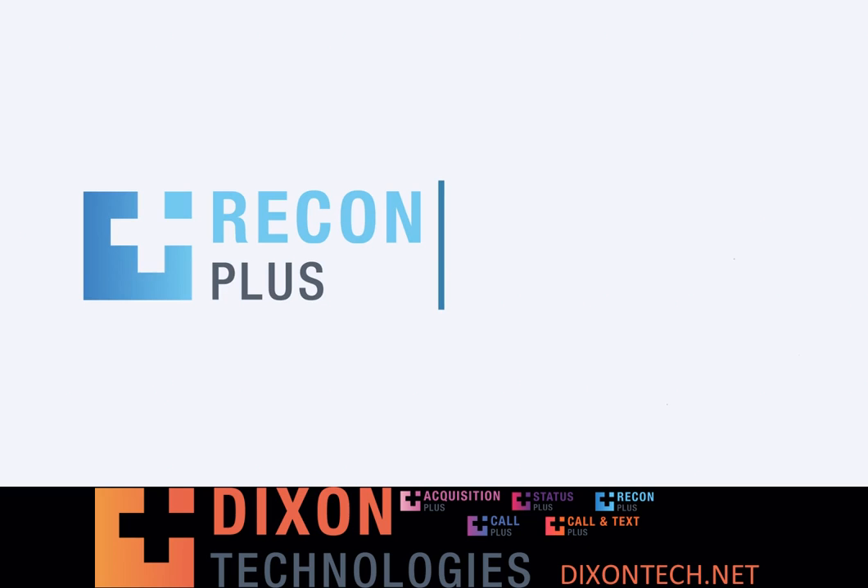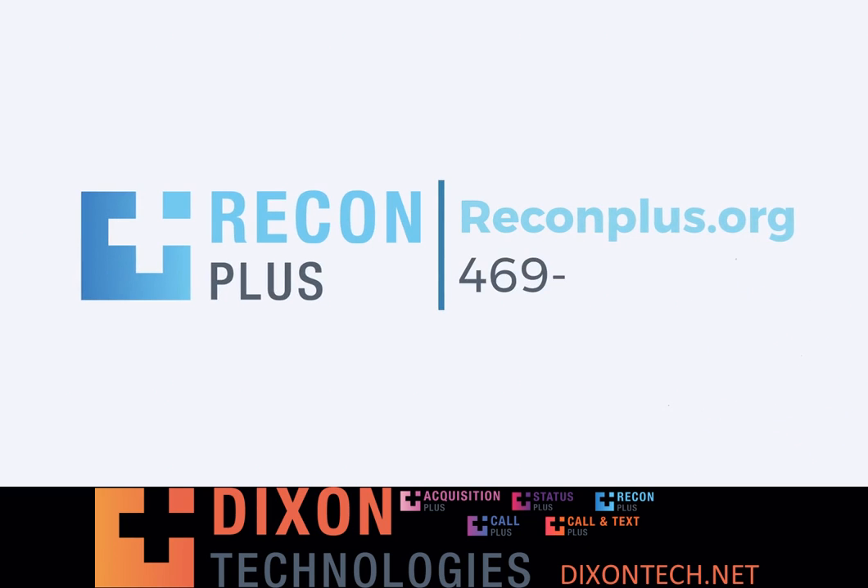Schedule your demo today at ReconPlus.org or call 469-904-0107.